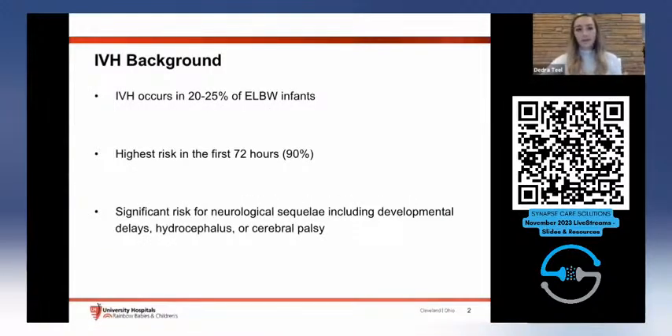We all know the background of IVH. It occurs in up to a quarter of our extremely low birth weight infants, and the highest risk is in the first 72 hours, where about 90 percent of cases are found. There are significant long-term neurological sequelae associated, including developmental delays, hydrocephalus, and cerebral palsy — all things that we're working to prevent.